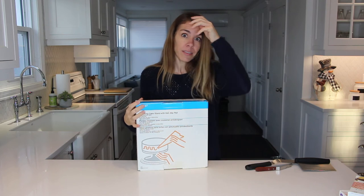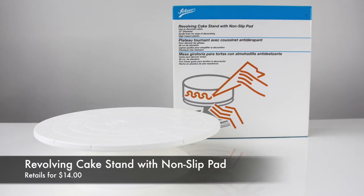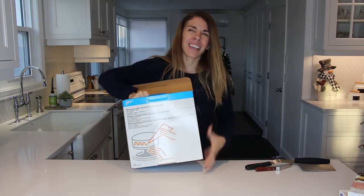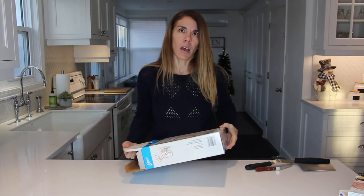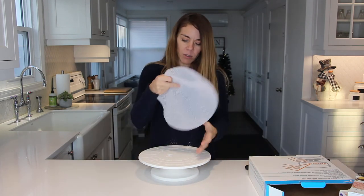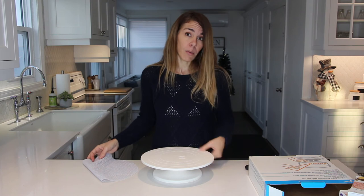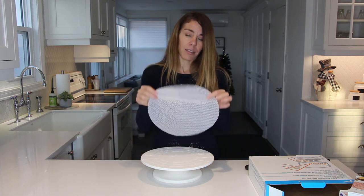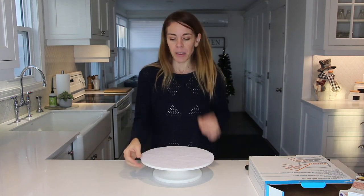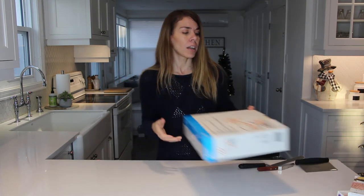Another great gift that I received last year from my sister is this revolving cake stand with a non-slip pad. When you're decorating a cake, this is almost an essential tool. It's a turntable with a non-slip grip mat that prevents the cake from slipping, and it just makes the job so much easier. I wish I had bought this years ago. You can find some pretty inexpensive ones on Amazon.